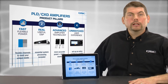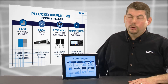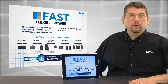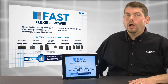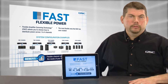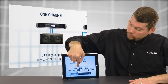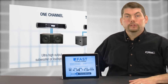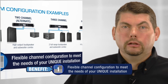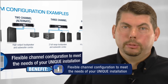First, these are the most flexible amplifiers QSC has ever designed, thanks to our innovative Flexible Amplifier Summing Technology, or FAST. FAST allows you to choose how to distribute power across one, two, three, or all four output channels in just about any combination. This means the amplifier could power any number of different loudspeaker and subwoofer setups, from four full-range loudspeakers to a single loudspeaker and high-power subwoofer combination, and almost anything in between. These flexible channel configurations mean that PLD and CXD amplifiers can meet the needs of your unique application.